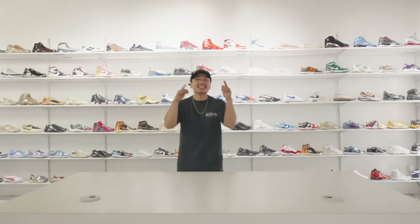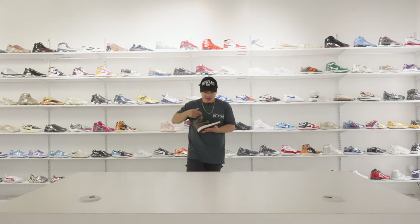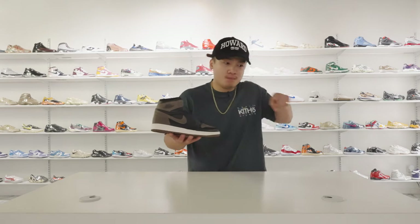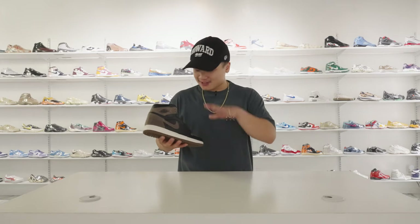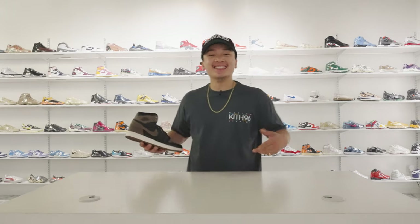If you haven't already, definitely check out our vlogs, but today's not about that. Today is about a very early pair of Palomino 1s that are set to release on September 2nd of this year. As we dive into this sneaker, I know it's highly anticipated and a lot of people are already talking about it even months ago. So I know for a fact the community is going to go crazy, but let's dive into these details. Throughout the video, make sure you comment and let us know what you love about it, what you hate about it.